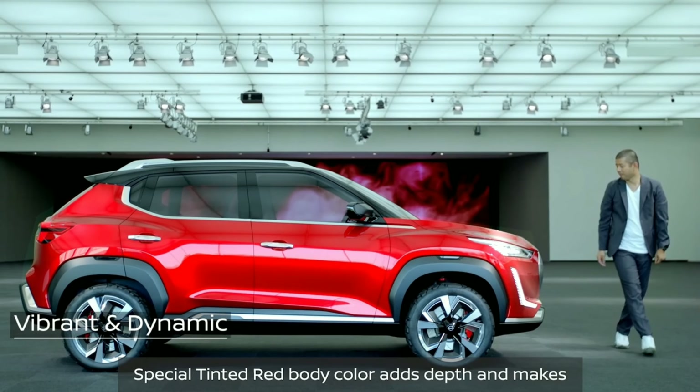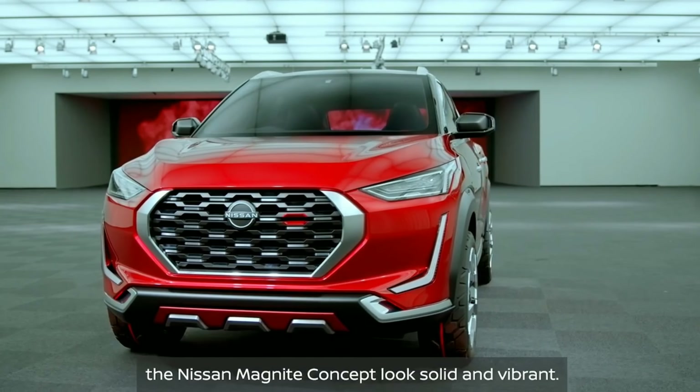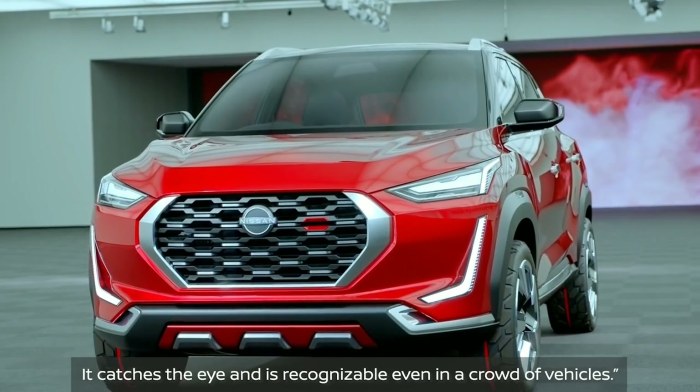The special tinted red body color adds depth and makes the Nissan Magnite concept look solid and vibrant. It catches the eye and is recognizable even in a crowd of vehicles.